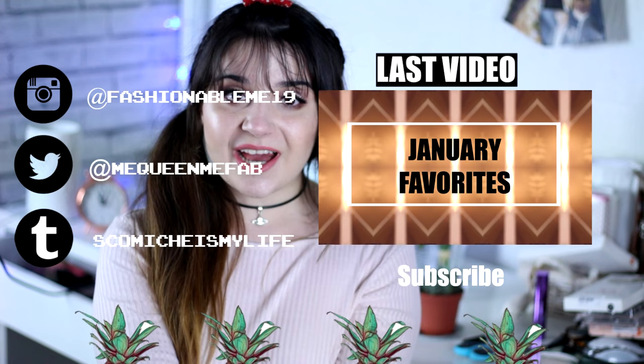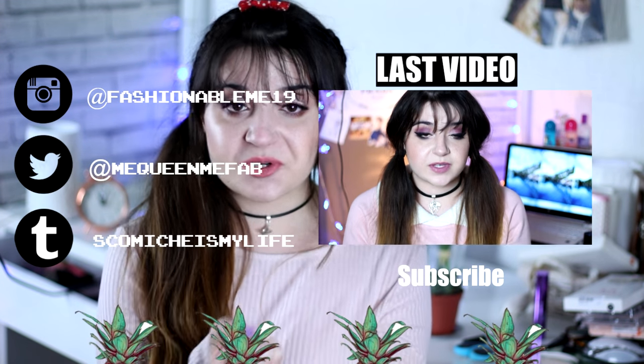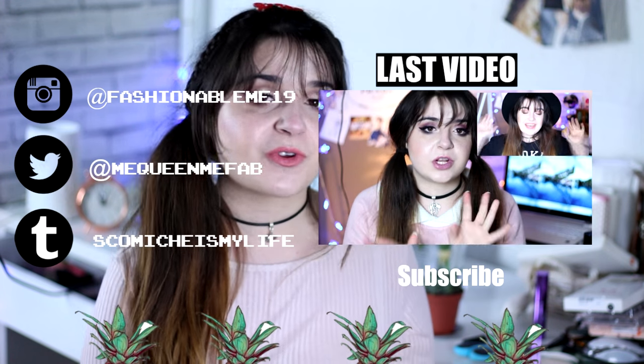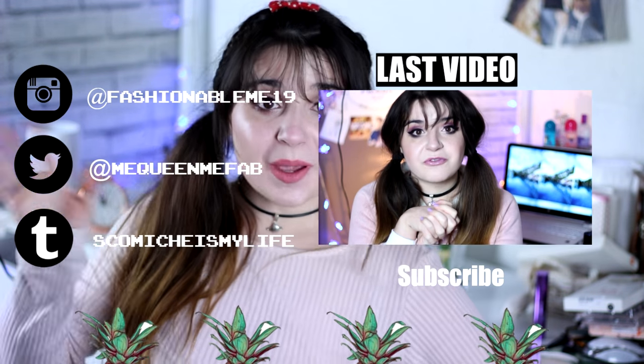I hope you guys enjoyed this video and this makeup tutorial and makeup look. Don't forget to subscribe if you haven't already to join my little family of queens, and also don't forget to give this video a thumbs up if you did enjoy it. I will see you guys in my next video — bye!